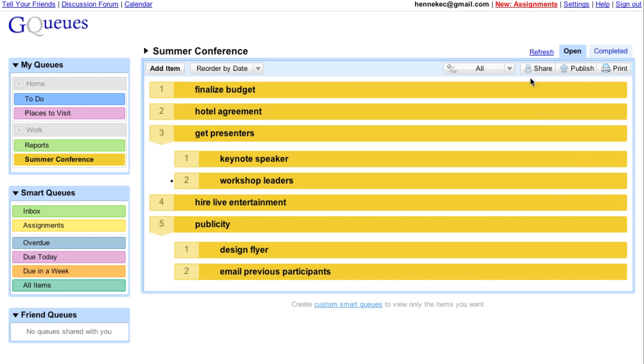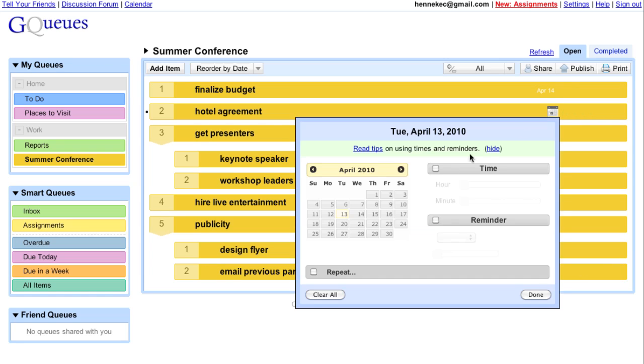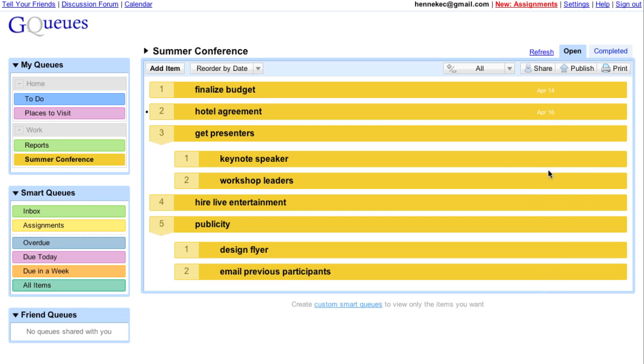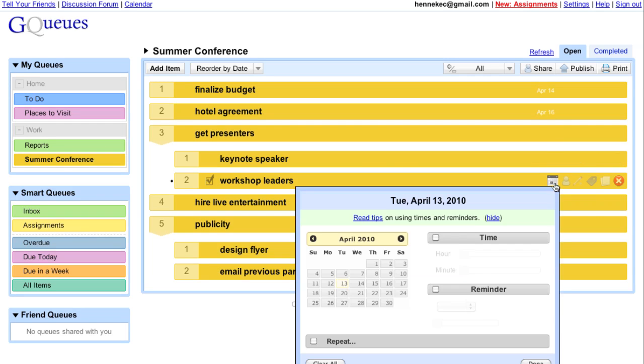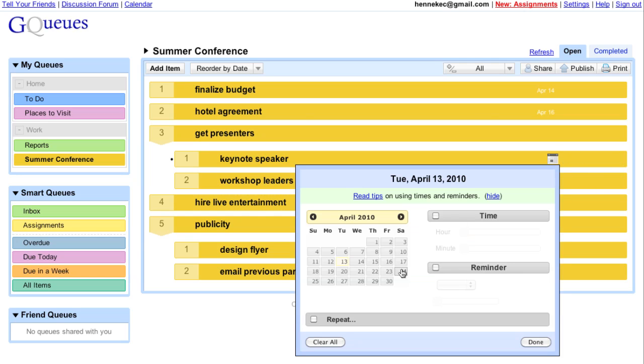I can set due dates for time-sensitive tasks, and I can even set reminders so I never miss a deadline.